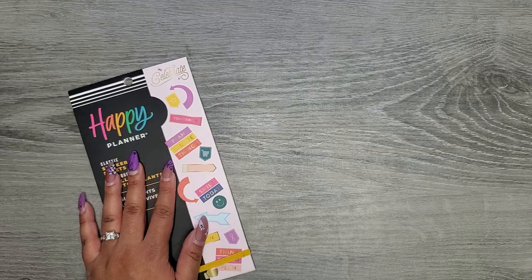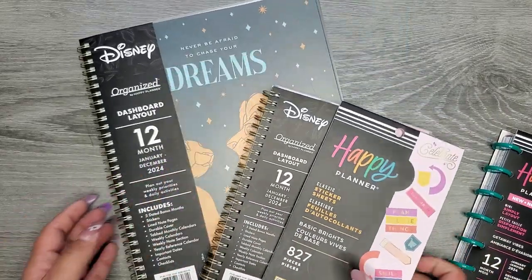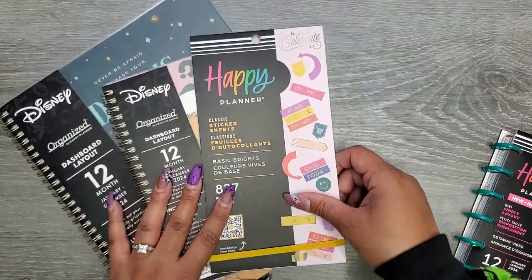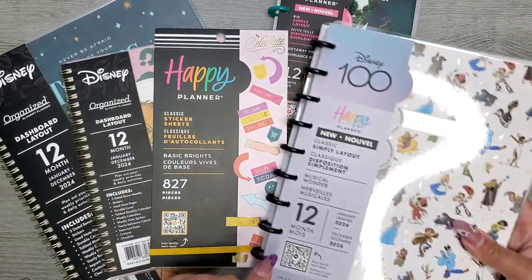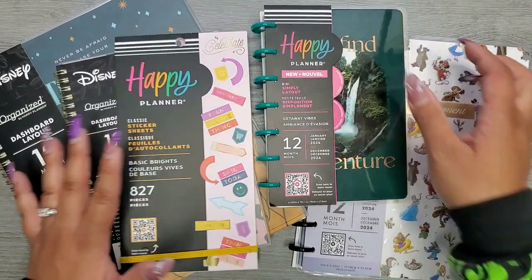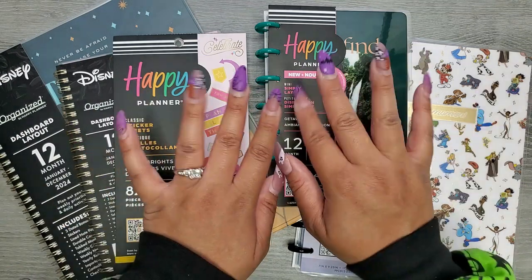That's my little haul from Walmart! If I can find these things online I'll try to link them below — no promises, Walmart's website can be hard to navigate — but that way you can check your local Walmart to see if they have them. I literally went in for the Disney 100 planner and found all these other goodies. This is why I don't go in stores anymore — I just get in trouble. I hope you enjoyed this video; if you did please give a thumbs up and subscribe. See you in my next one, bye!